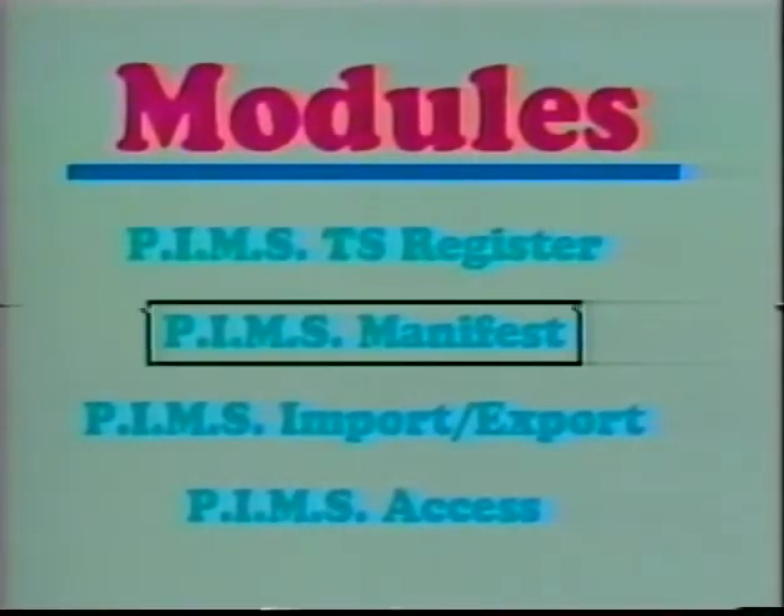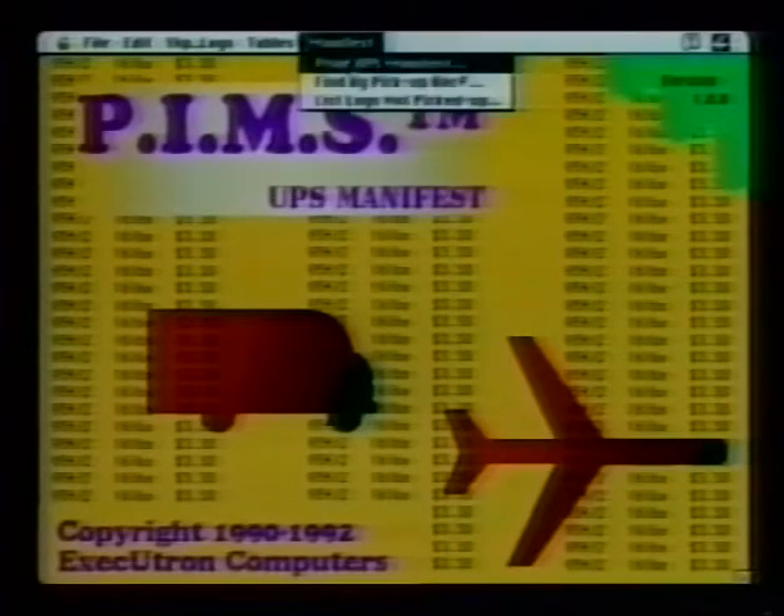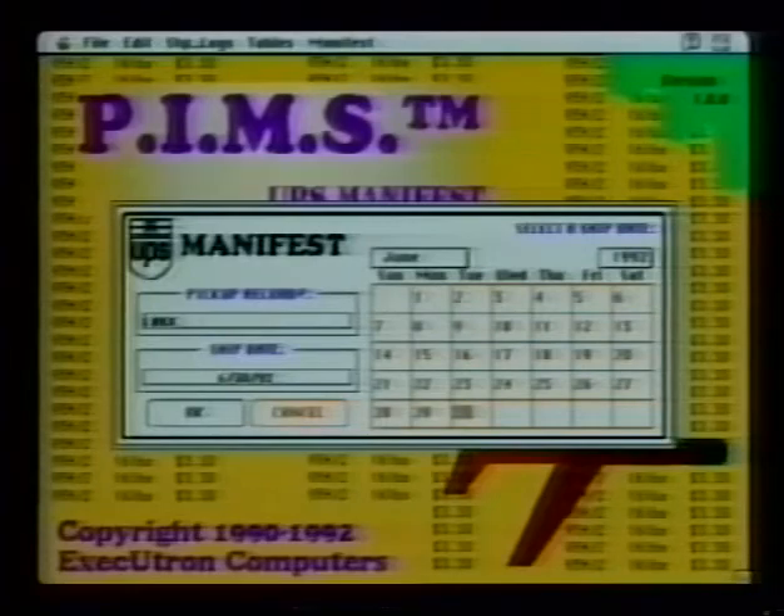PIMS Manifest is a UPS computerized manifest system compatible with PIMS built-in shipping logs. It prints and tracks all necessary UPS shipping information. The user also has the capability of tracking lost packages. PIMS Manifest is UPS certified.